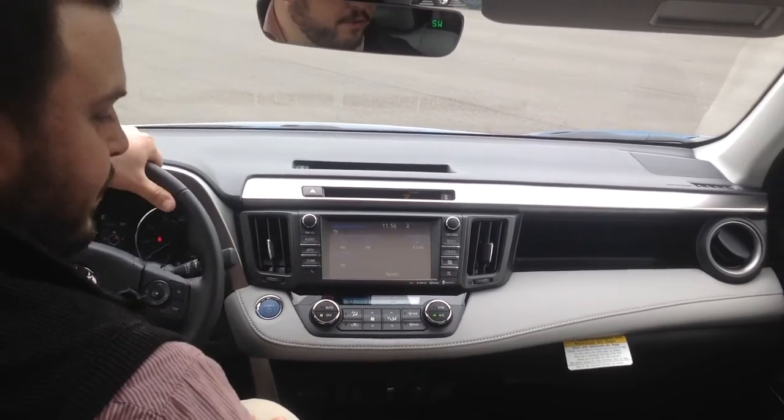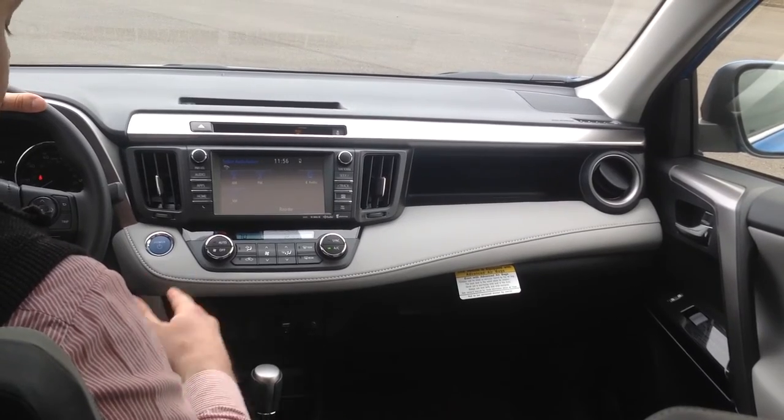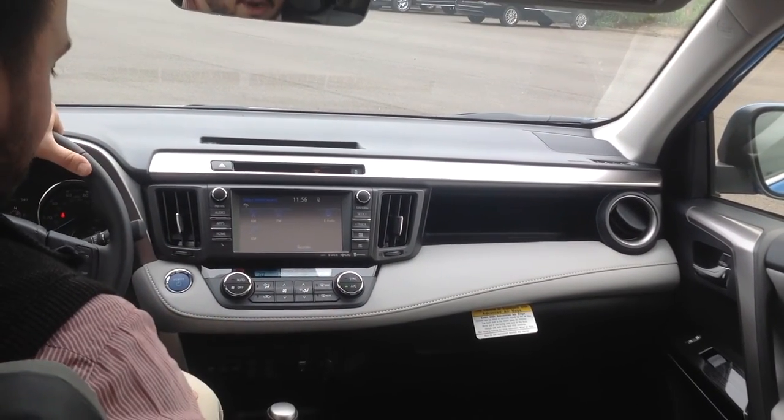Tons of other features on here that I'm happy to go over once you come on down to the dealership. Once we get you here we'll take you for a test drive and I'll show you how amazing these cars are.